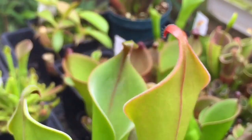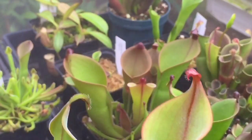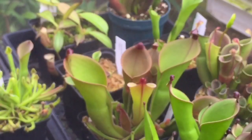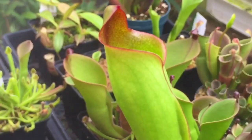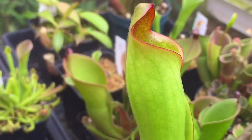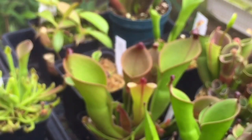Neblinea is probably my tallest Heliamphora at this point — nice size pitchers, probably eight inches tall. Sarracenioides is another different-looking one; its nectar spoon is incorporated into its hood itself and they have a different look to them compared to the normal Heliamphora. The fogger has turned itself back off again.